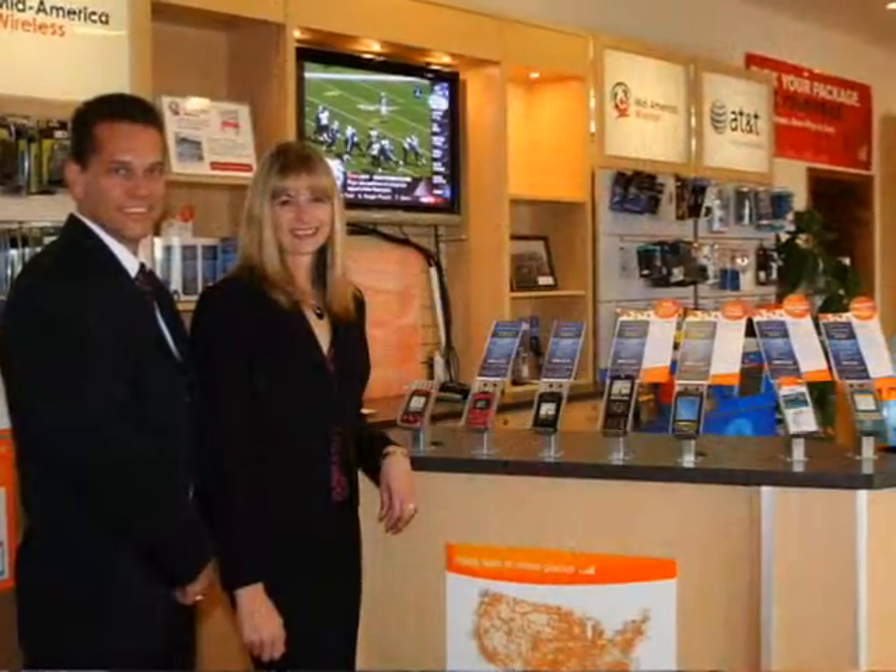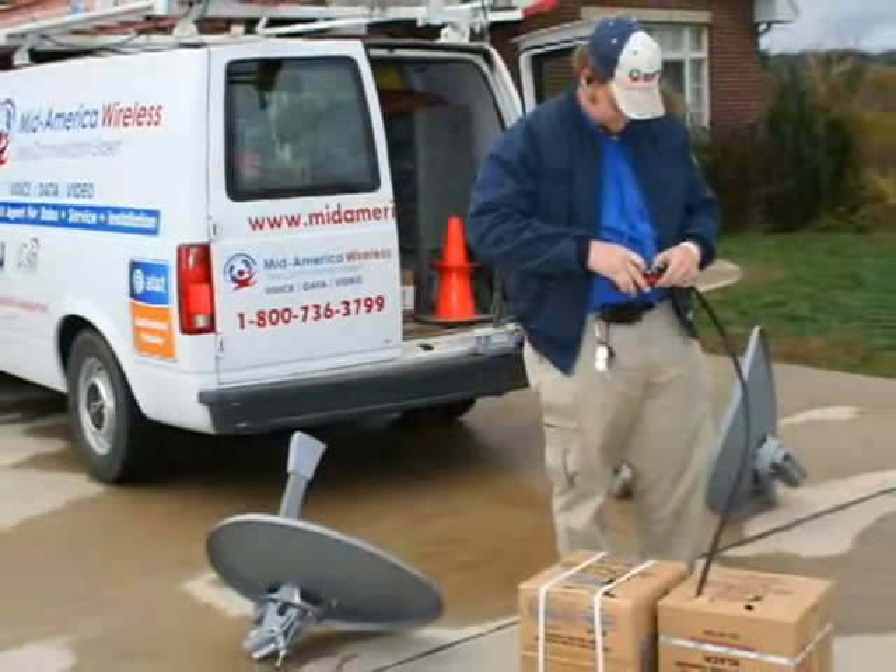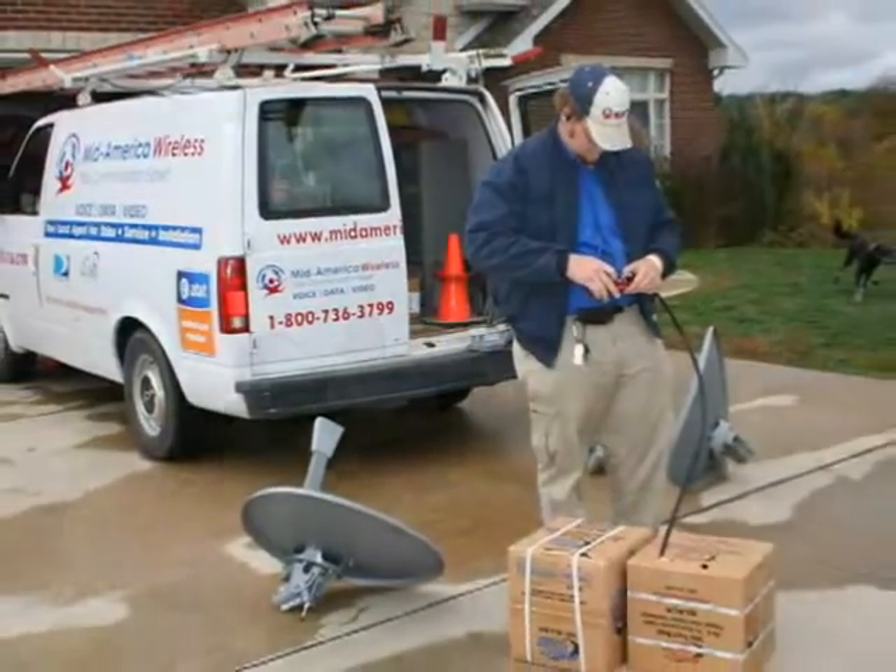In 1990, when we got started, it was myself and at that time a partner — just two of us. I purchased my partner's share out back in 1994. And since then, we've grown to today — we have right over a hundred team members, and we have 14 locations throughout Missouri and 12 different communities that we serve in those 14 locations.